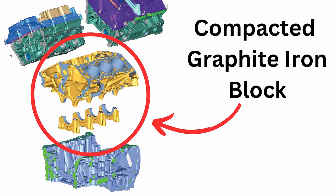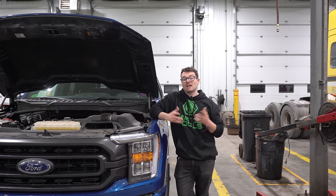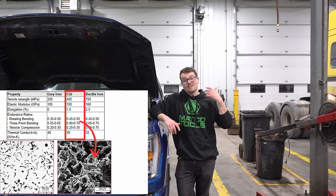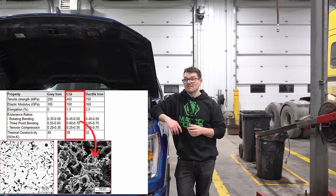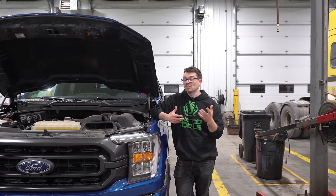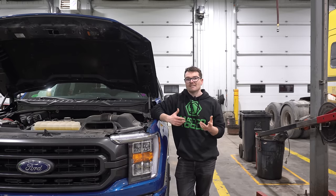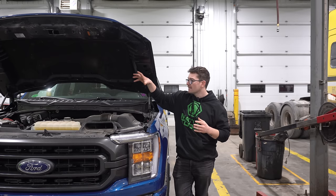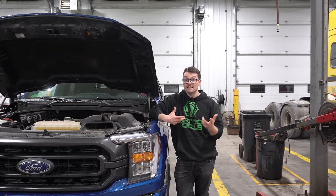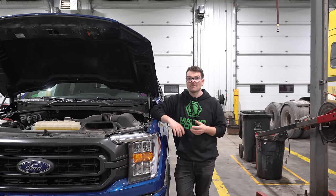This engine has a compact graphite iron block, which in 2015 was really the first production gasoline engine to feature that type of material. Compact graphite iron is extremely strong and light — almost double the tensile strength of cast iron, almost 50% stiffer, and almost double the fatigue strength of cast iron. It isn't lighter than aluminum, but it features better vibration and dampening properties. You can use so much less of it yet achieve almost double the strength of cast iron. This material is usually used in diesel engines — the Power Stroke uses it, Cummins uses it, and race engines — so it is actually really surprising to see it in a mid-level F-150 engine.